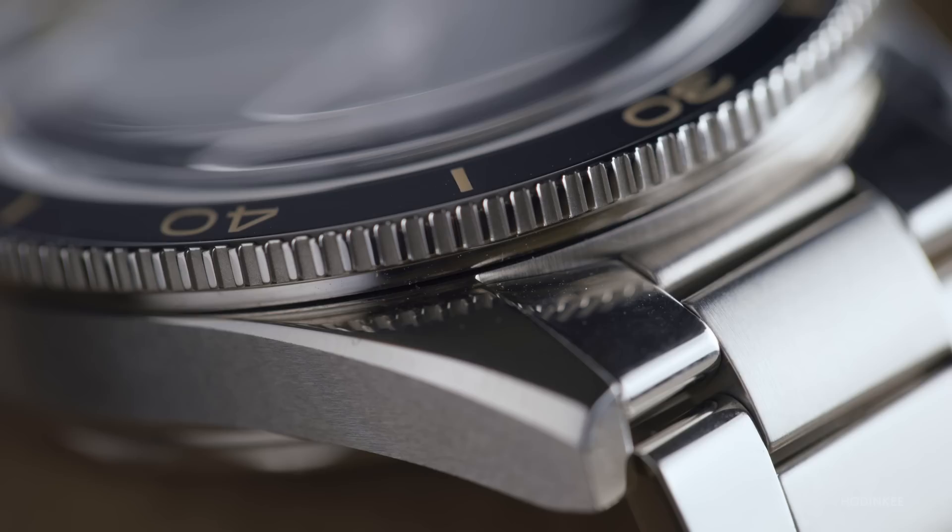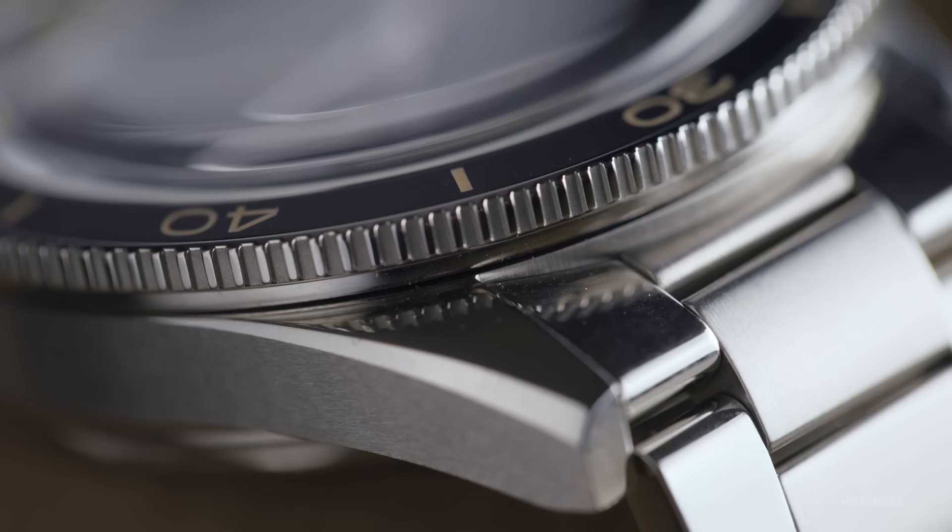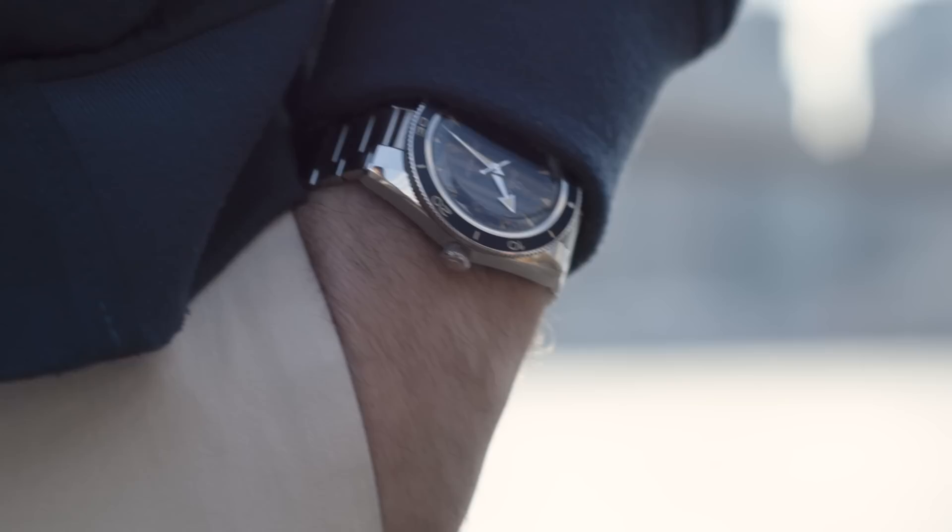It's more a watch inspired by vintage-inspired watches. What does that mean? Let's get into it. This is a week on the wrist with the new Omega Seamaster 300.